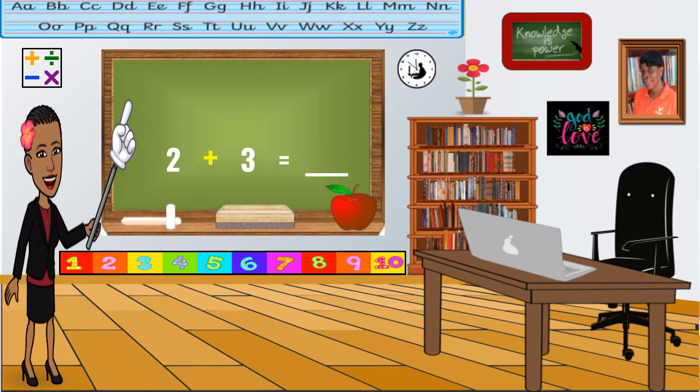Two plus three equals blank. Are you ready to build those sets? Let's go. Very good. Now, build the second set. Good job. Let's count them all together. One, two, three, four, five. What's the answer? Good job. Five. Two plus three equals five.